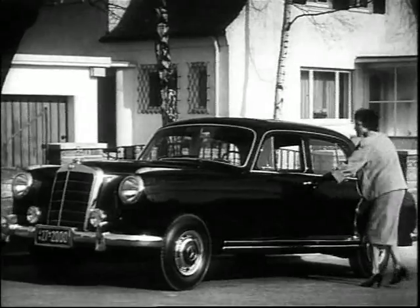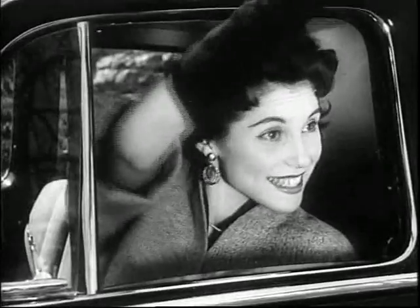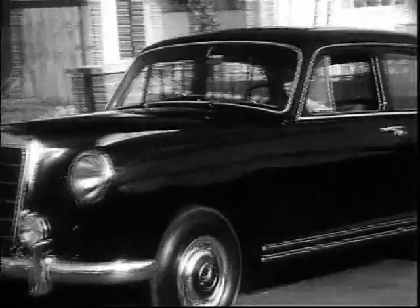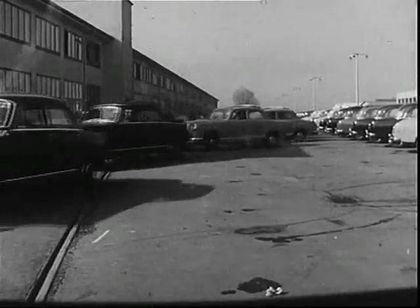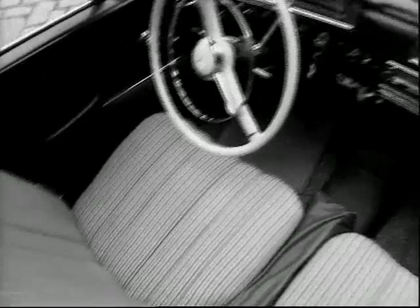While the four-cylinder Ponton types were positioned in the mid-range, type 220A, which was introduced in March 1954, clearly targeted the upper class. The six-cylinder type was given the self-supporting body in Ponton shape and at a quick glance could hardly be differentiated from its little brothers. However, the wheelbase of the 220A was greater by 170 millimeters, allowing for extra leg room in the back.